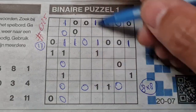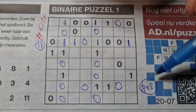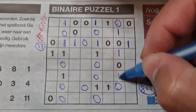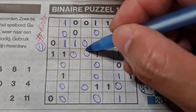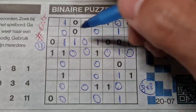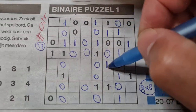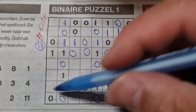We have four zeros here, so the rest are zeros. Four zeros here, so the rest are zeros.